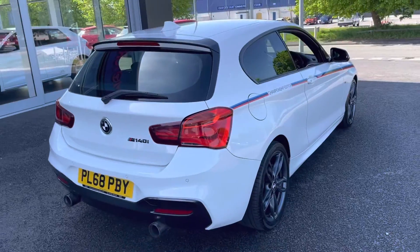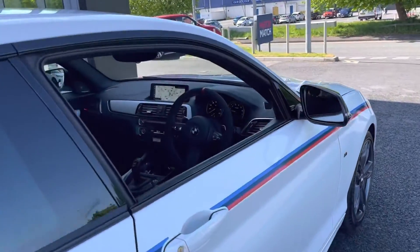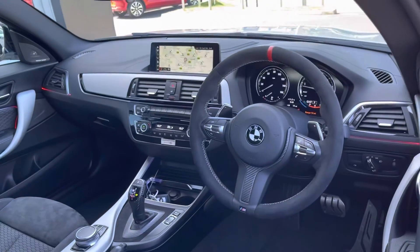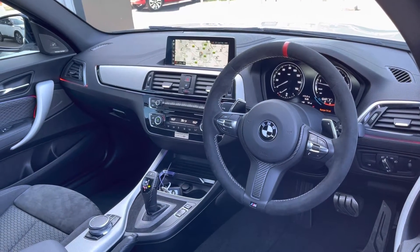The car was last serviced by BMW at 7,000 miles. Taking a look at the interior, you can see the Alcantara steering wheel, which adds extra grip as you are cornering — very nice.